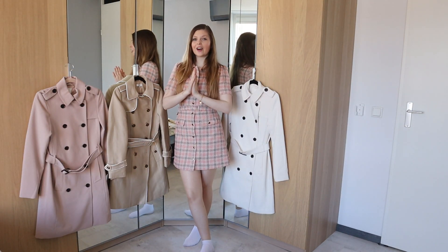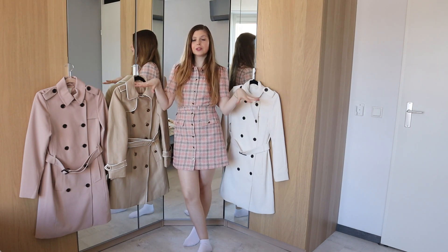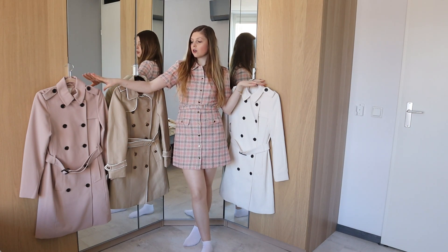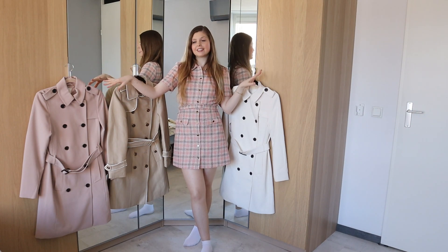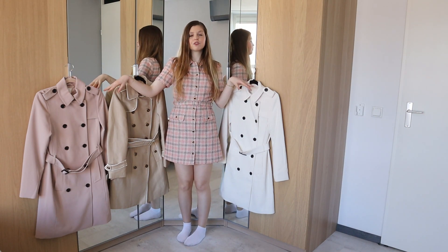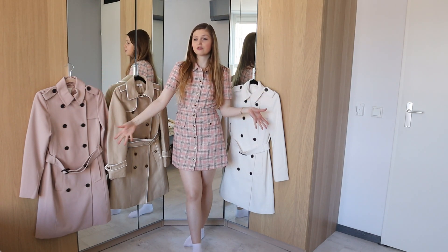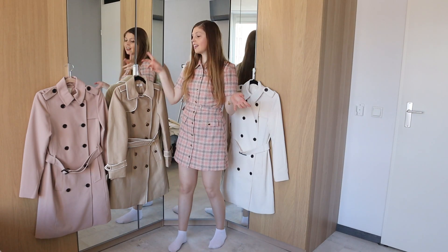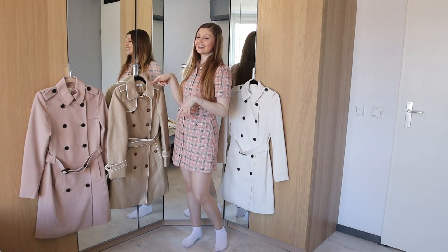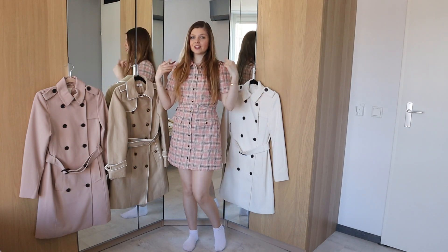If you've been following me for a while, you already know all of these coats — these are all my own trench coats. I've got a white one and a pink one, both from H&M, bought last year. And this one is from Morgan, also bought last year. The H&M ones were really affordable for the quality and silhouette. The Morgan coat is more expensive, but I got it on sale, so it was still a very good buy. I'm going to try them all on so you can see them.